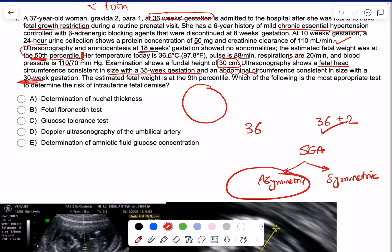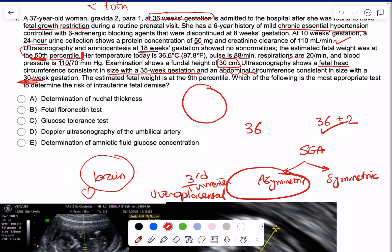Asymmetric fetal growth restriction usually occurs beyond the second trimester, typically in the third trimester, and is usually caused by utero-placental insufficiency — something preventing the mother from supplying enough blood for normal fetal growth. The body then compromises growth of less important organs like fat, muscle, and abdominal organs, in order to allow growth of more important organs like the brain. It shunts most of the insufficient blood to the brain, head, and heart to ensure the baby survives.